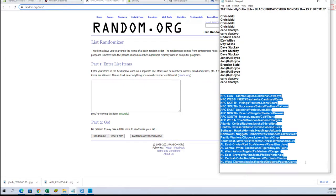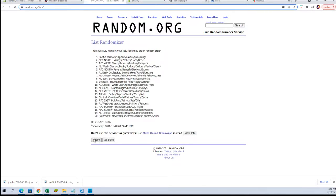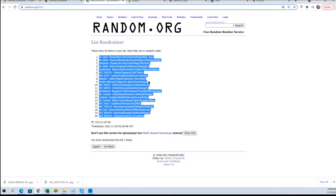NFC East to the NL West. ALEs to the NFC North.